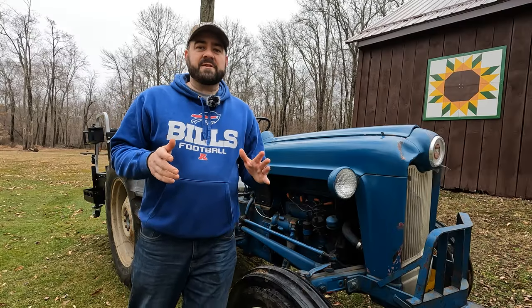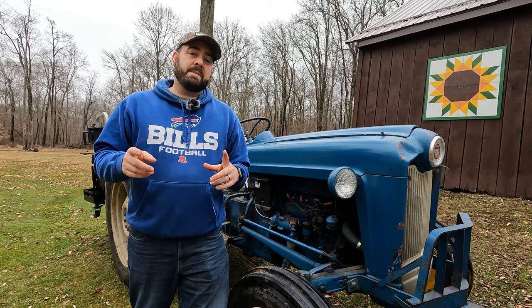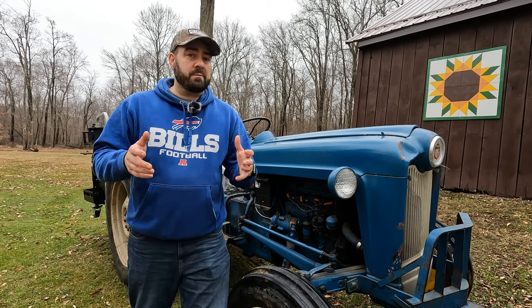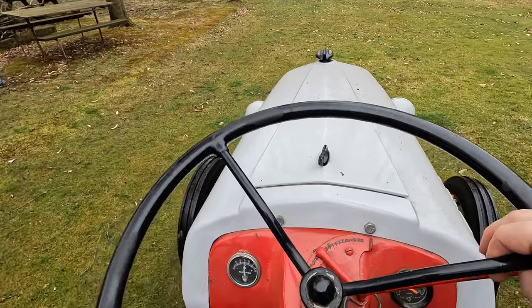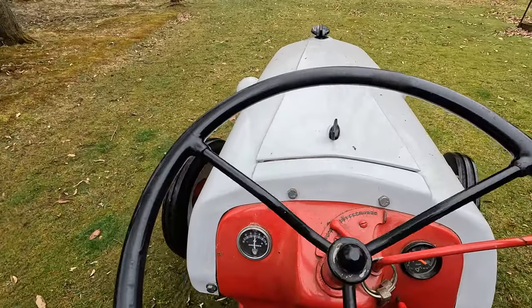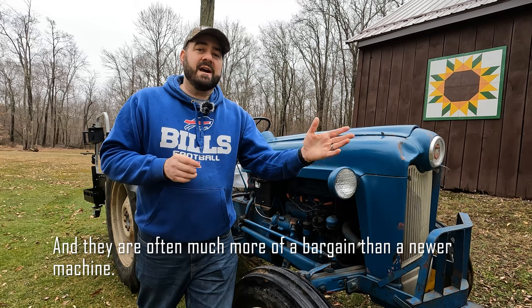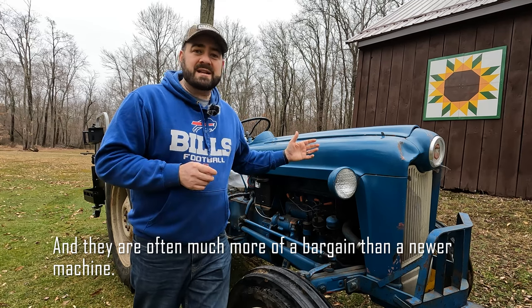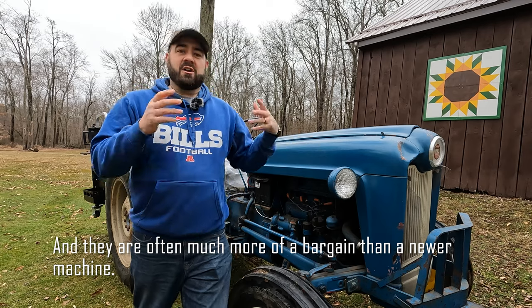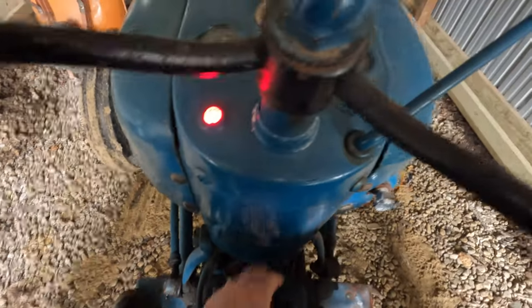I figured it's the perfect time of year right now to talk about this because it's the start of March, the start of springtime, and some people might have new property or older property and they're tractor shopping. These old antique classic tractors are some of the best workhorses you'll find. These tractors like the Ford 8N have been operating for more than 70 years, and the Ford Workmaster about 60 years. There's a lot of history in these machines — they're pretty simple to maintain and they just work and work and work.